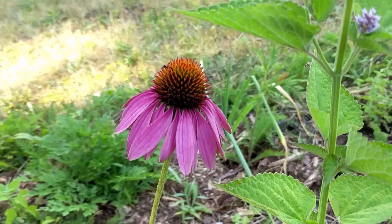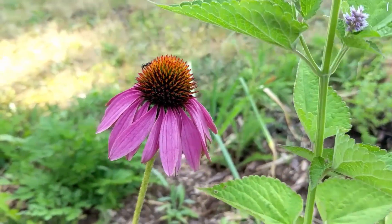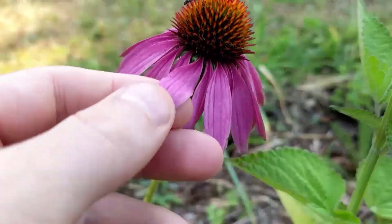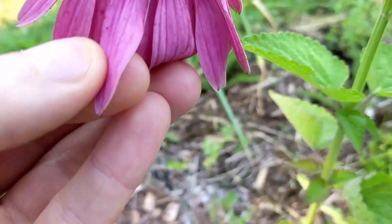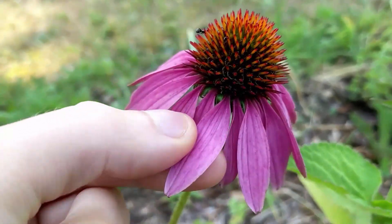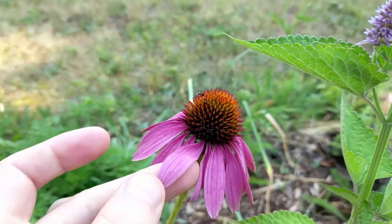Here we have an echinacea growing in my garden. You might be tempted to look at this and say this is a petal, this is a petal, that's a petal. But an interesting thing about echinacea and flowers in the sunflower or daisy family with this sort of appearance — they have what's called a composite flower. If we look at these colorful petals, you actually start to see there are multiple sections to it. Botanically, this whole thing that appears to be one petal is actually one flower with unified petals. So this, again, is a bunch of flowers all growing together, and to count the petals we have to find a single flower, which is this part right here.